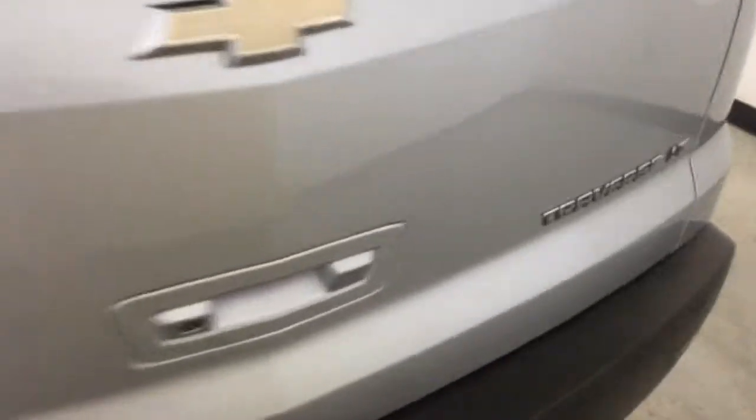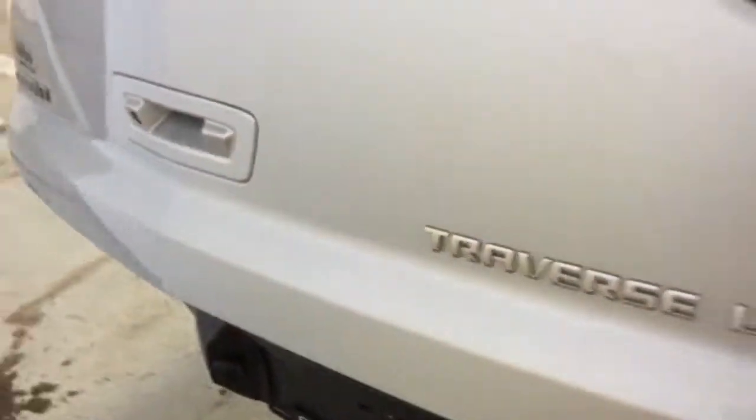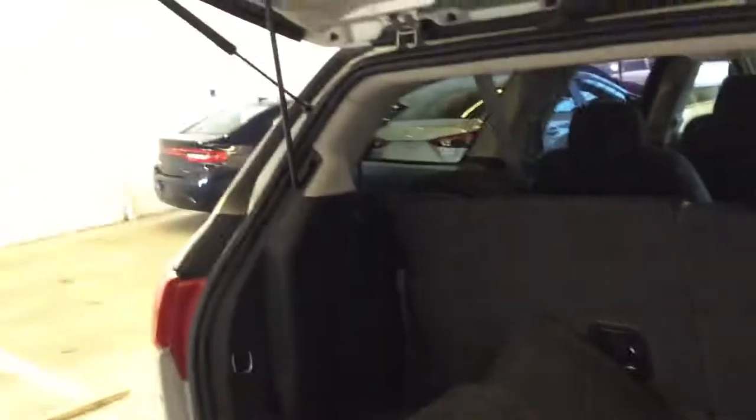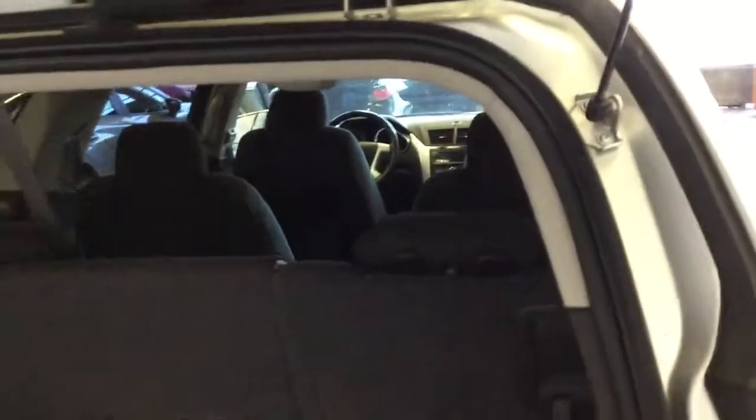Come around to the back — there's the Traverse LT badge. It's also equipped with a power liftgate and third row seating as well. With it engaged, there's still lots of cargo space. The mats are steam cleaned and ready to go for installation.